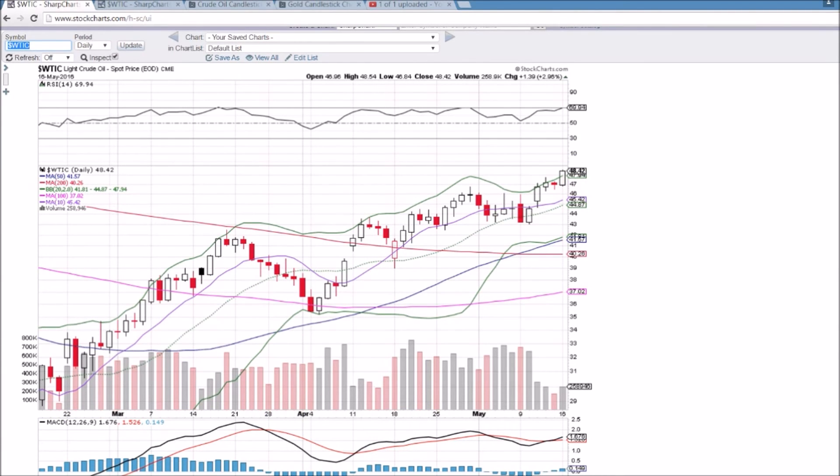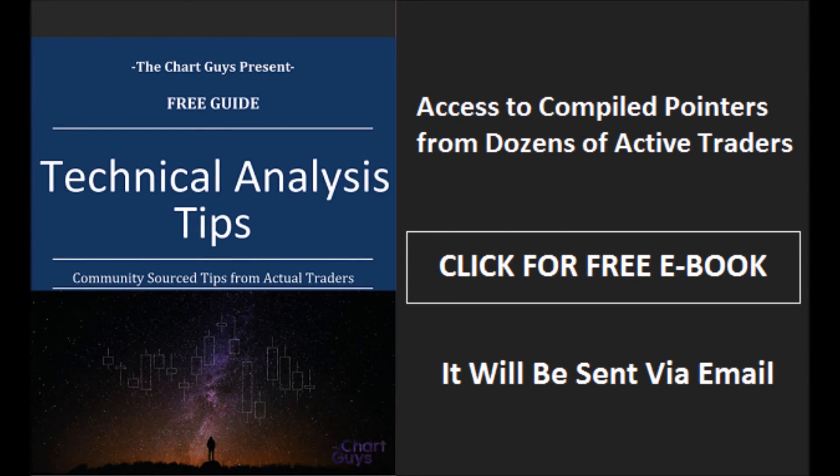So that's the rundown on oil — we'll check back in each day as always. I appreciate you watching. Hope you have a wonderful night. Thanks for watching. The Chart Guys community has compiled trader tips from dozens of traders over the last year and put together a free ebook you can access by clicking the button and entering your email. Have a wonderful night.